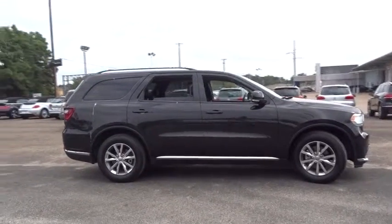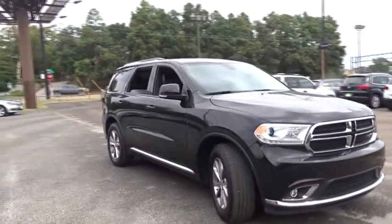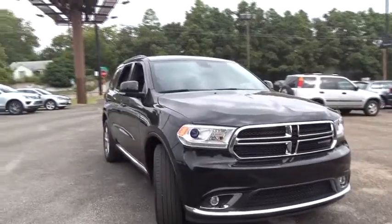Driver airbag. Aluminum wheels. Keyless start. Cruise control. Auto dimming rear view mirror. PPO. Floor mats. Four-wheel disc brakes. Universal garage door opener.